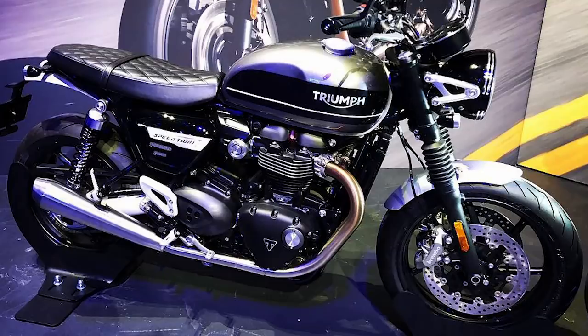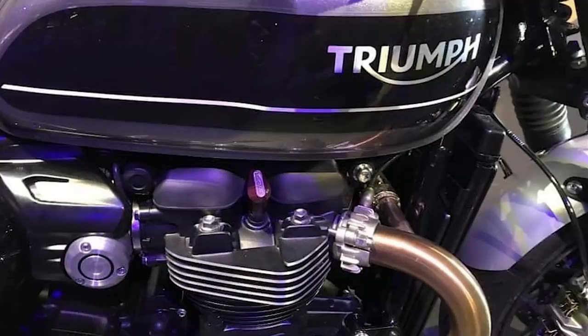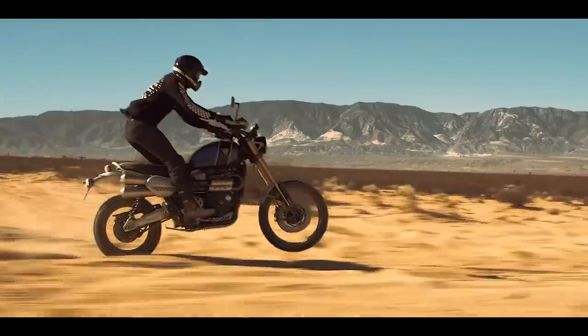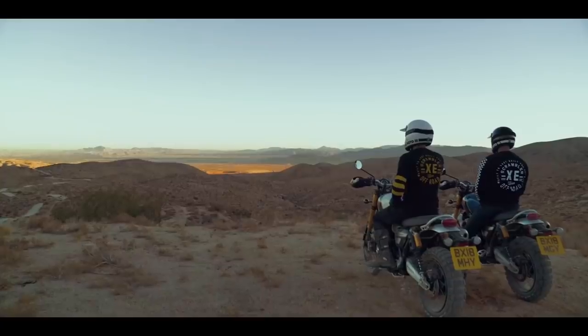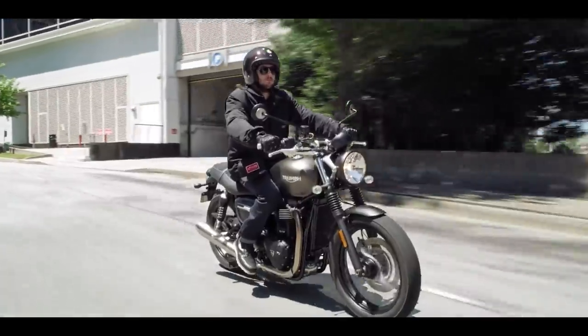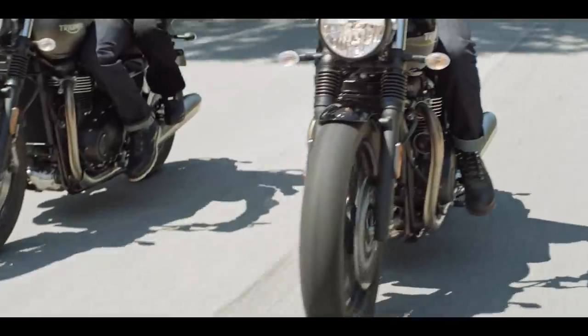It's hard to say just from the photos whether there have been any other attempts to improve the handling over the Street Twin, but it doesn't look like the Speed Twin will have the high spec Ohlins shocks and upside down forks that the 1200 Scrambler has. However, the 2019 Street Twin has been announced to have improved cartridge forks, so I'd expect at least as good internals on the Speed Twin if not better.